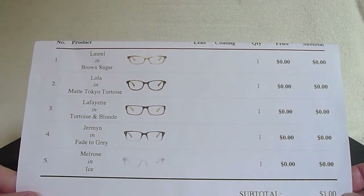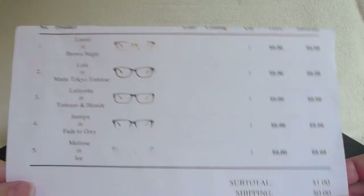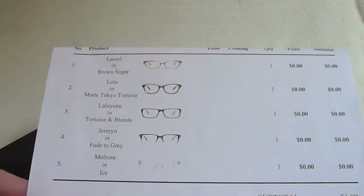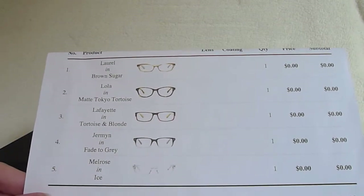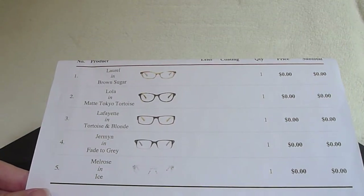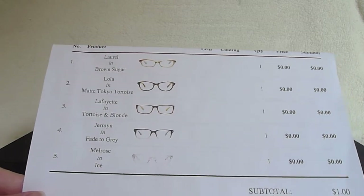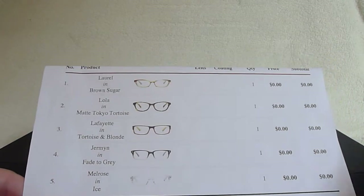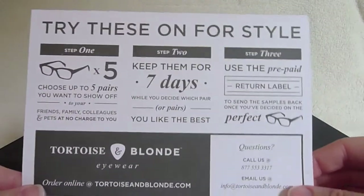The at-home try-on process from Tortoise and Blonde does cost $1, and that $1 is donated to their charity project. So the $1 covers your shipping and your return shipping, and they donate those funds to their charity project.